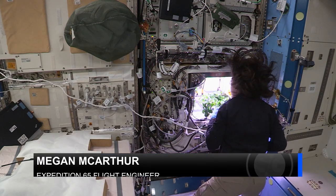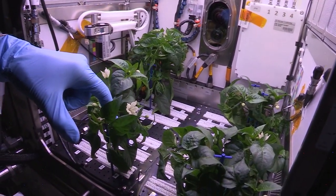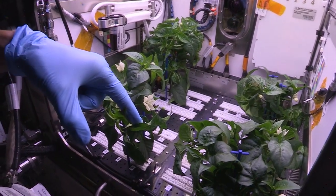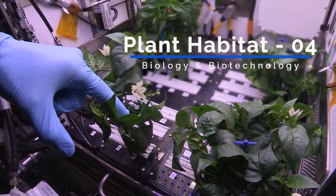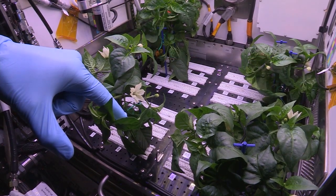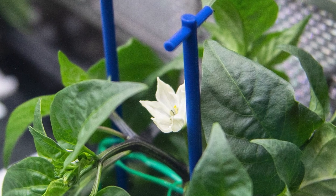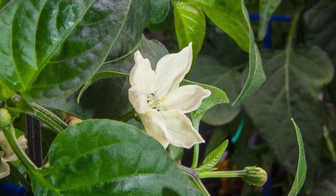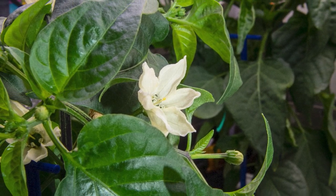Looking in the center of the two flowers that I can see most easily, there is definitely a dark green form at the base of the flower. Plant Habitat 4 experiment is one of the most challenging plant experiments to date, in part because of the long germination and growing times of the peppers. NASA astronaut Shane Kimbrough initiated the experiment on July 12, and the peppers will grow for 120 days, with astronauts harvesting the chilies in late October and then again in early November.